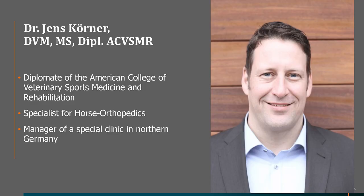Our next speaker is Dr. Jens Koerner. He has worked as a clinician in medical research since 2003, is a diplomate of the American College of Veterinary Sports Medicine and Rehabilitation, and is a specialist in horse orthopedics. He manages a specialty clinic in northern Germany where this study was conducted, leading the hospital together with Dr. Stefan Leiser and Dr. Olivier Brandenberger. As senior veterinarian, Dr. Koerner is responsible mainly for orthopedics.